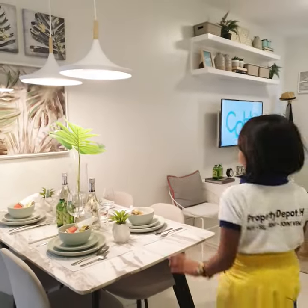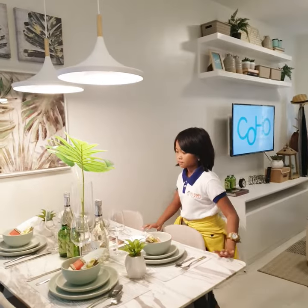Next is our dining room. This is a big spot to put your decorations.